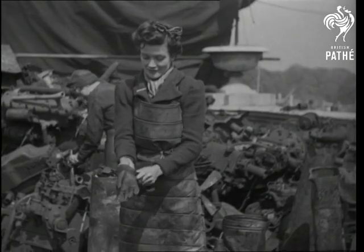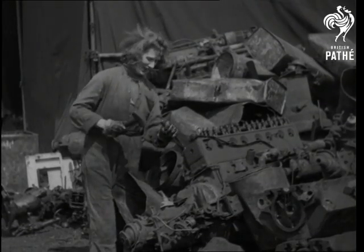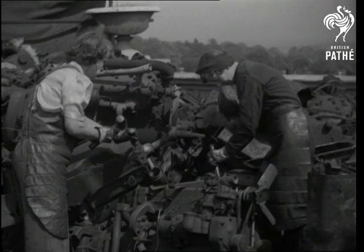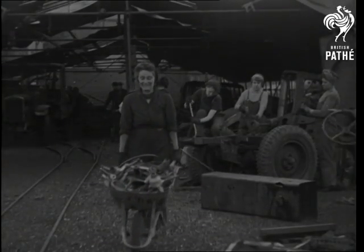Old upholstery, incidentally, is the raw material for these gloves. Spare parts in good enough condition are removed for use at instructional schools. An obsolete armored car is being reduced to a collection of steel plates.